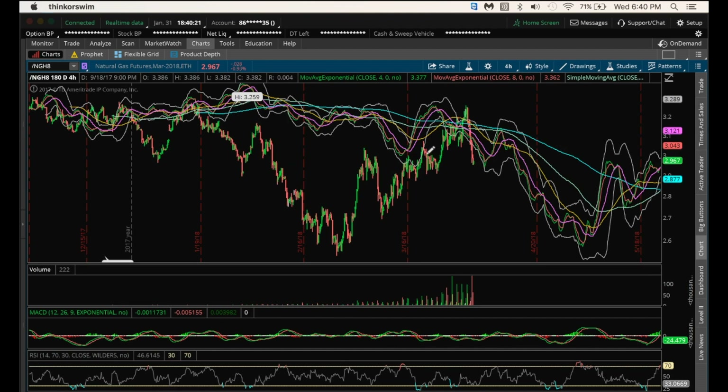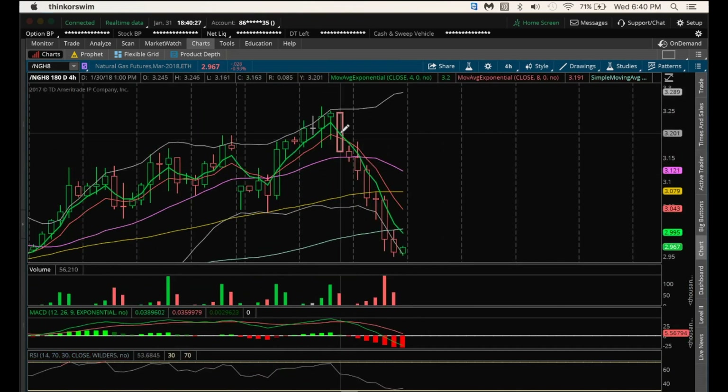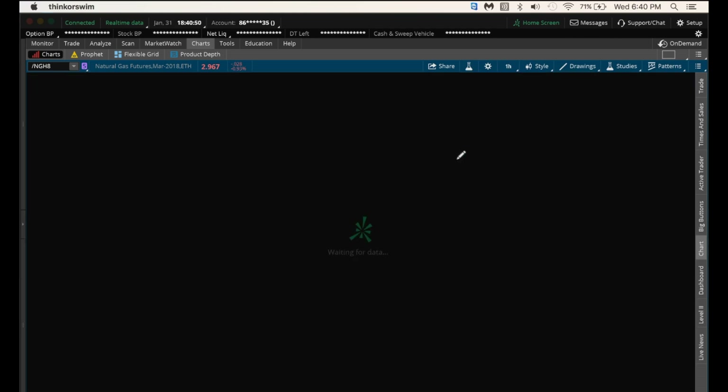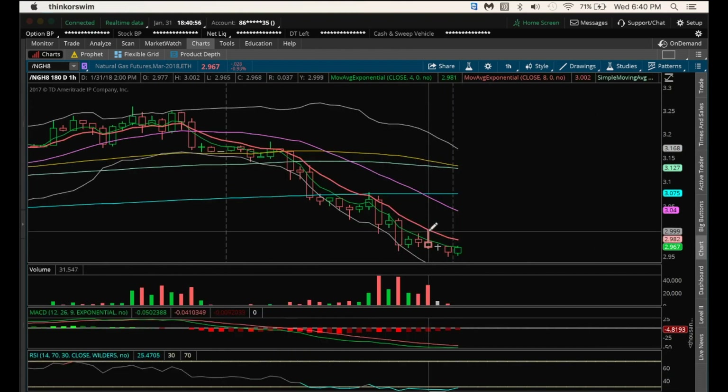Next resistance is 3.078. Looking at the 4-hour chart, it doesn't look very good for the bulls. Every 4-hour candle has a lower low. So if you want to see a reversal, I need to see a higher high candle on the 4-hour chart. We'll see if we form a higher low 4-hour candle, potentially an inside candle. And if we're able to break this high here of 3.002 — again, that lines up with that hourly resistance at 3.002 — if we break that, that could be a trend change in the shorter term.